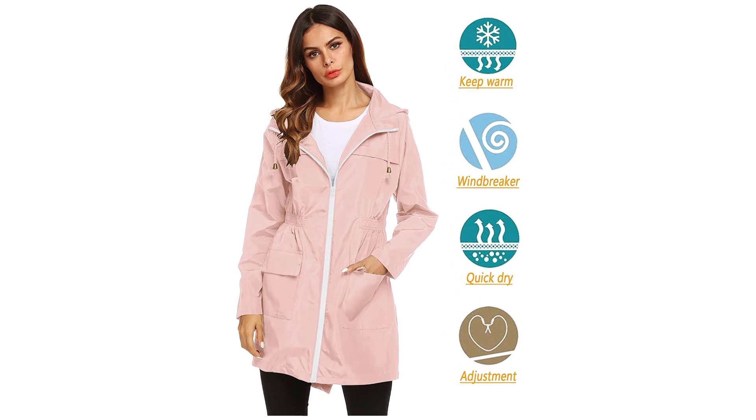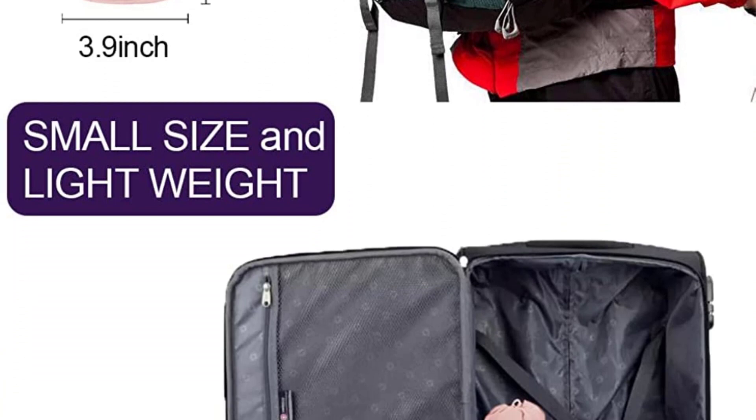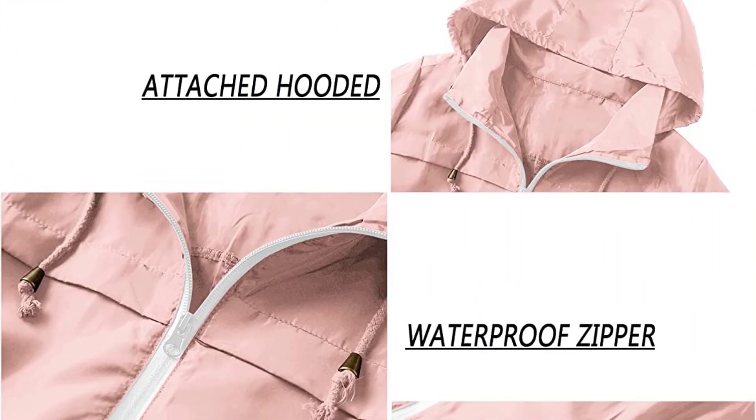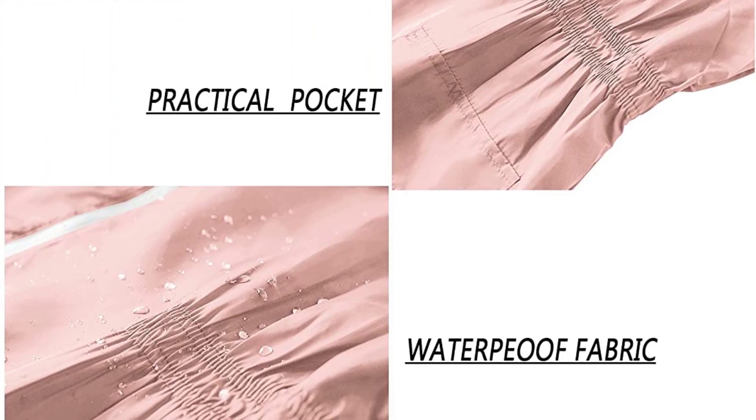Suitable as a windbreaker for camping, hiking, riding, cycling, climbing, picnic, running, walking, traveling, and other outdoor activities and sports. Note: the size chart shown is not standard sizing — please refer to the measurements in the left picture or product description for reference.